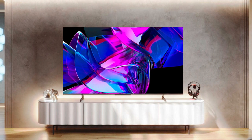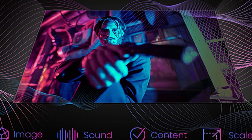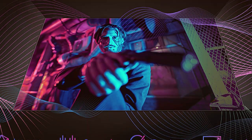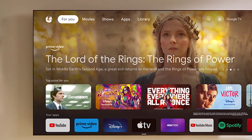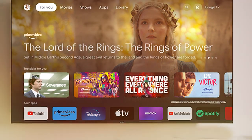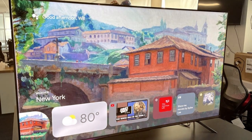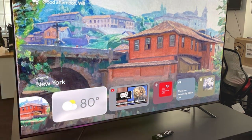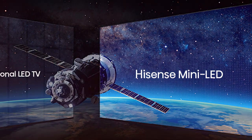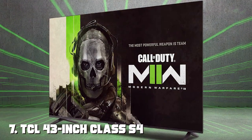Google TV integration means you have access to a vast array of apps, games, and streaming services. The voice remote makes navigation effortless, and Google Assistant is ready to assist with your commands. Despite its massive size, the Hisense U7 Series TV maintains a slim profile with minimal bezels. Multiple HDMI and USB ports ensure easy connectivity for all your devices. Elevate your home theater with the Hisense 85-inch Class U7 Series Mini LED ULED 4K UHD Google Smart TV.